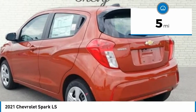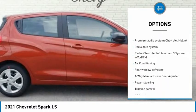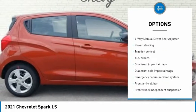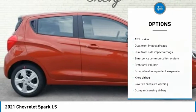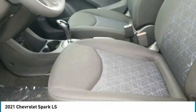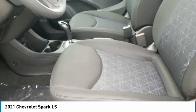15-inch steel wheels. 2-Way Manual Front Passenger Seat with Manual Recline. 3.76 Final Drive Axle Ratio. 4 Speakers. 4-Speaker Audio System Feature. 4-Way Manual Driver Seat Adjuster. AM/FM Radio. Apple CarPlay / Android Auto.